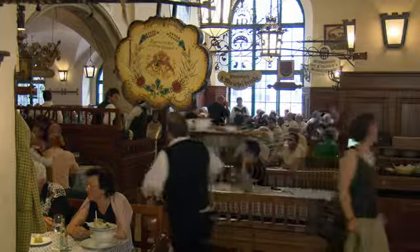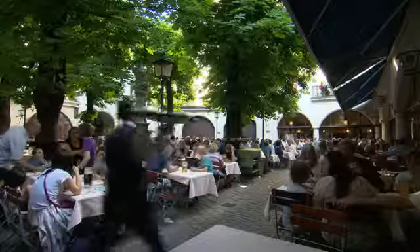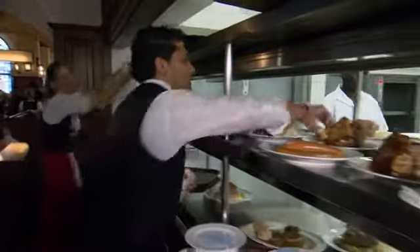The Schwemme, the historic beer hall, and the Draustöbelbar are where people gather from all over the world, whether tourists or regulars. When the weather is fine, many visitors are enticed into the beer garden, where their orders are handled in the serving kitchen. Like all the kitchens in the establishment, attention here is always on achieving top quality.